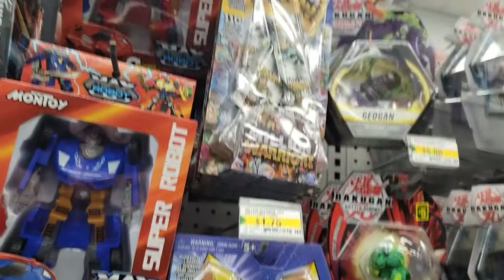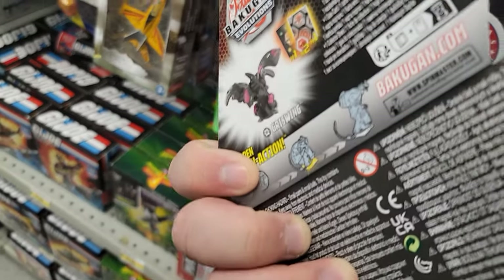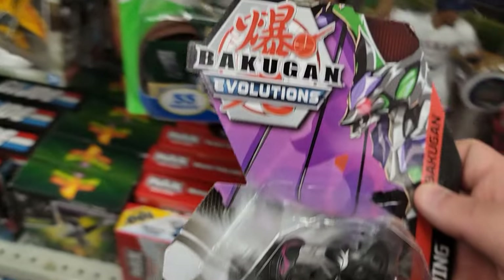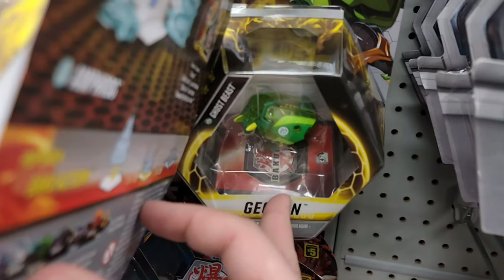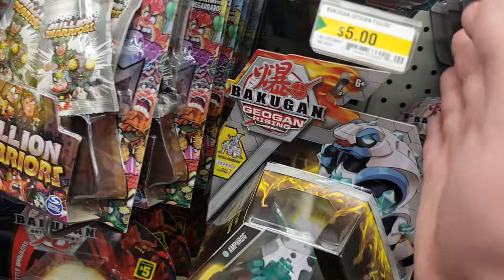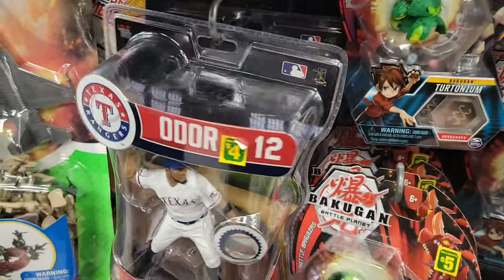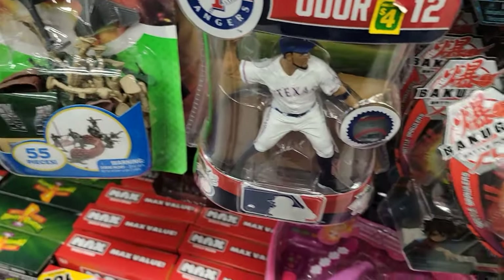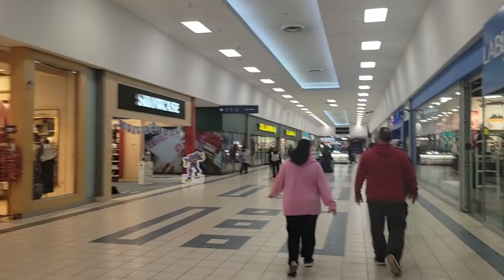There's some stuff I haven't seen before, like I don't know what this is — Grizzling. I don't know what it is, but it's cool. They have Geogon as well, quite a bit of Geogon here too. And a lot of Tritonium for some reason.